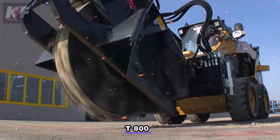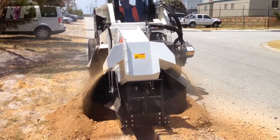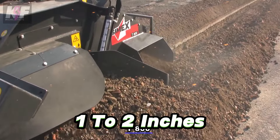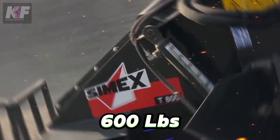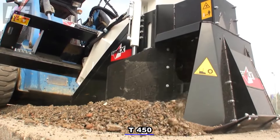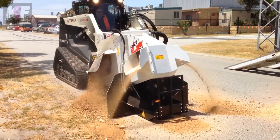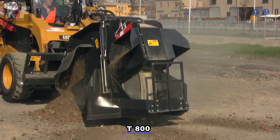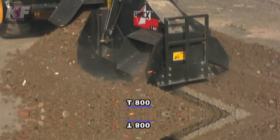Dive into the world of trenching with the Cymex Wheel Saw T series, a tool that's changing how we cut through asphalt, cement, and rock. This powerhouse can dig trenches 8 inches deep and adjust width from 1 to 2 inches, all with a manual side shift and an optional cleaning device for extra precision. It's light at just 600 lbs, but don't let its weight fool you — it's mighty thanks to hydraulic piston motors that drive the milling disc with exceptional force. Designed especially for laying fiber optic cables, it can also come with a conveyor belt and tilt adjustment, enhancing its versatility. In the hands of professionals, the Cymex Wheel Saw is a key to efficient, precise trenching on the toughest surfaces.